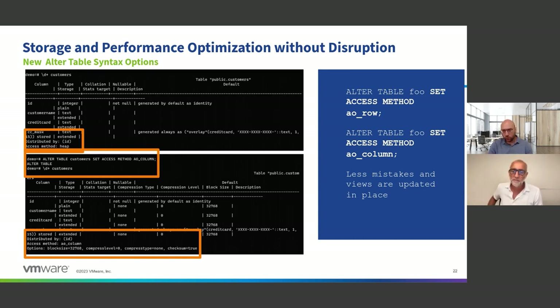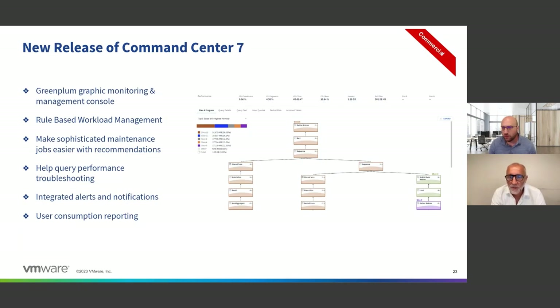How does this work with views? If you alter the table and change it — say from non-compressed to compressed — and you had a thousand views on the table, there's no impact. All the views stay in place. In one command you can switch it over. You can also resort the data with ALTER TABLE: if you're running out of space, the compression algorithm can be more efficient if you resort your data because resorting makes it more compact. So you can repack it into a smaller footprint and save space.